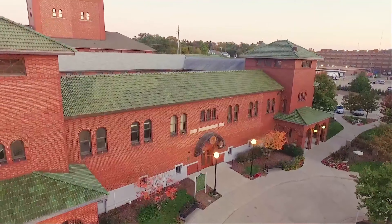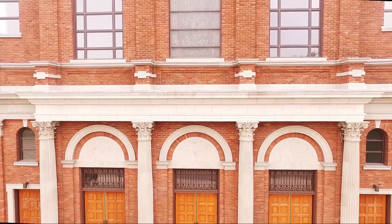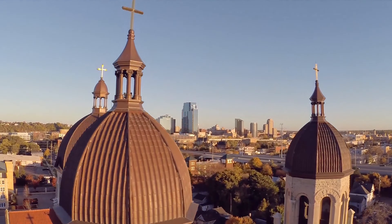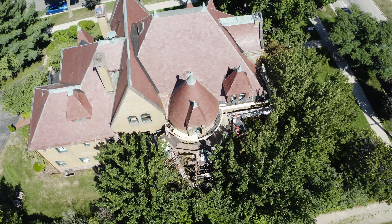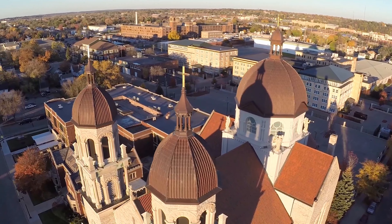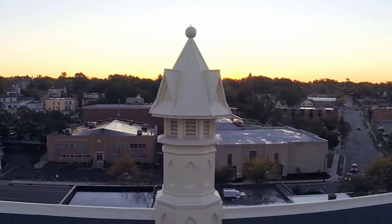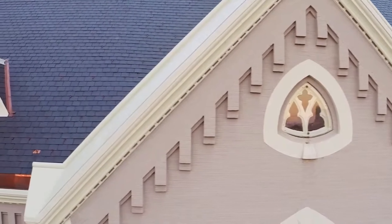We want it done right, we want it done well — from large institutional buildings to religious buildings and even on small repairs for individual homes. We've worked in the historic districts of Heritage Hill, Wealthy Street Historic District, as well as the many unique, beautiful neighborhoods in East Grand Rapids.